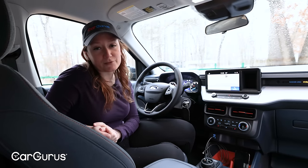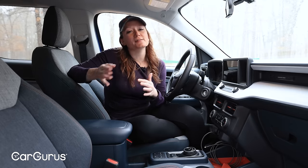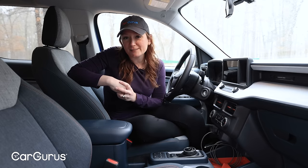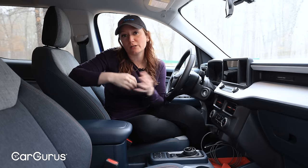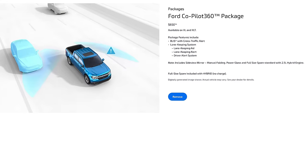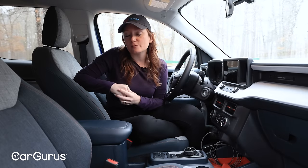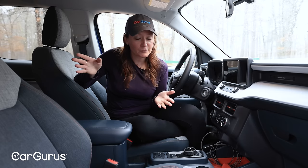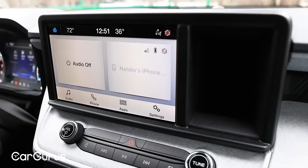Other optional features include SiriusXM and an eight-speaker B&O sound system, which are standard on the Lariat. Safety features are where this starts to feel more like a truck than a crossover — advanced driver assistance systems are becoming standard on many family vehicles, but not in truck lineups. On the Maverick XLT, if you want the blind spot information system with cross-traffic alert or the lane-keeping system, you'll need the $650 Ford Co-Pilot 360 package. Adaptive cruise control is also standard on Lariat, only available as an add-on on lower trims. Standard safety across the lineup includes forward collision warning, pre-collision assist with pedestrian detection, automatic emergency braking, and the required backup camera.